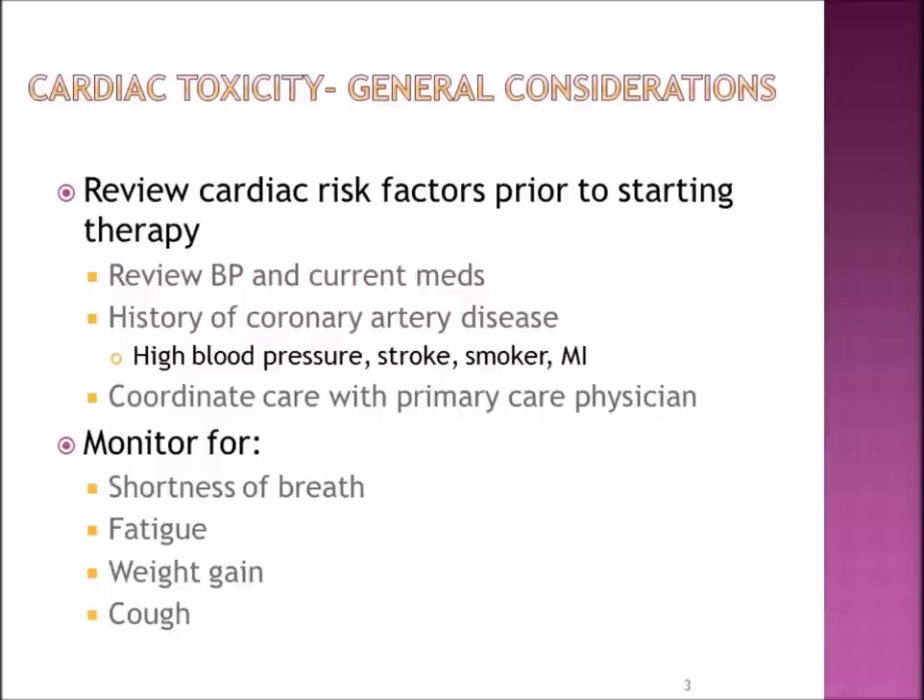When you're on these medications, you will always be monitored for shortness of breath, fatigue, weight gain, and cough.